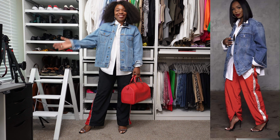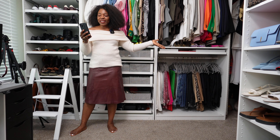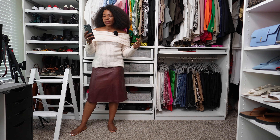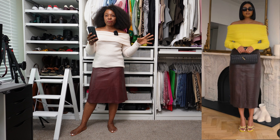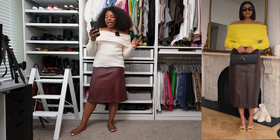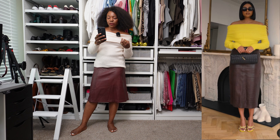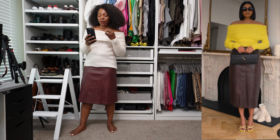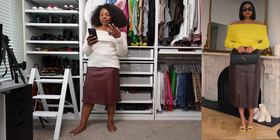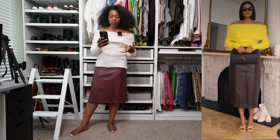The third outfit for this Pinterest recreation video is where this lady is wearing what I think is a deep brown or burgundy leather skirt in a midi length. She has on a canary yellow sweater, and her heels are also yellow to pick up from the shirt. She has black sunglasses and a Bottega clutch.